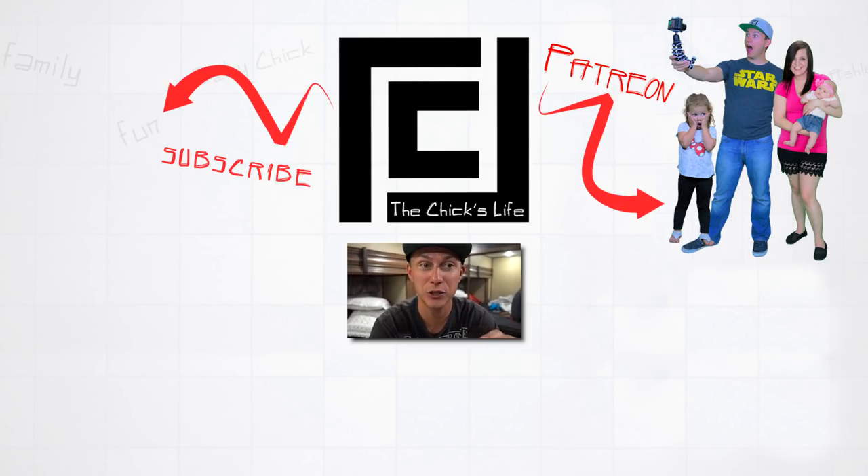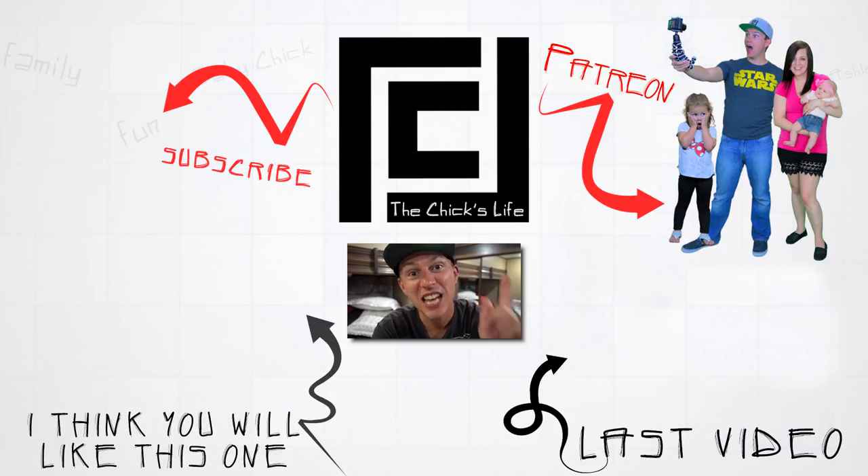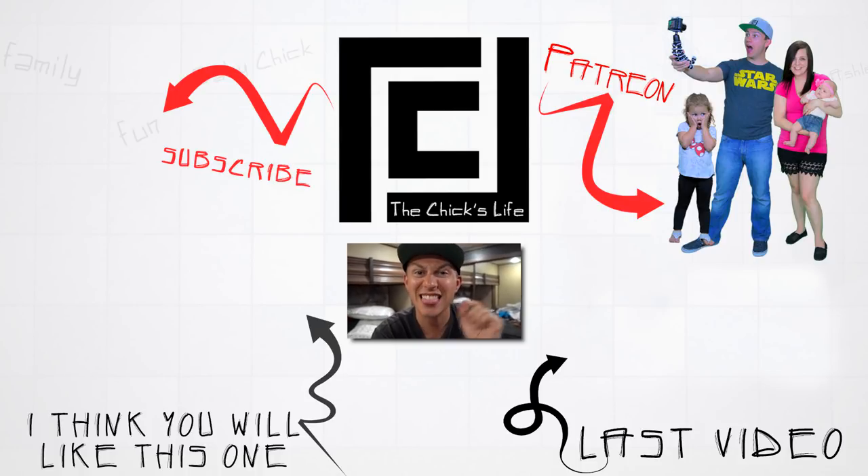If you want to check out their channel — Out of Goshen — it'll be linked below or in the iCard. Until next time, don't forget: stay positive, get out there. Life is an adventure, so make some memories.